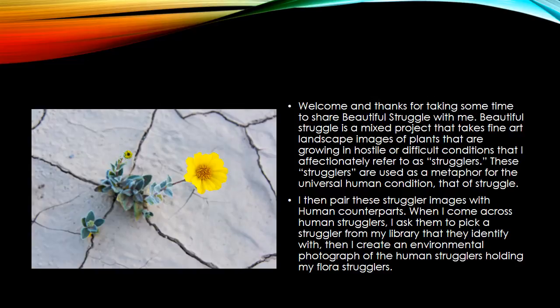Beautiful Struggle is a mixed project that takes the genre of fine art landscape and mixes it with environmental portraiture. What I do is I take pictures of these plants that are growing in hostile or difficult environments, and they're not just surviving, they're actually thriving, as you can see in this image here. I photograph them in a way to highlight the beauty of the moment, and that becomes a metaphor for life and the human condition of struggle.